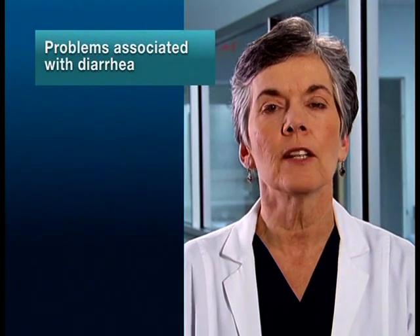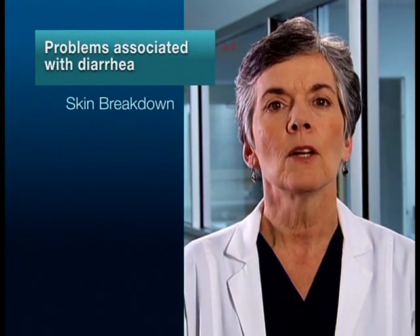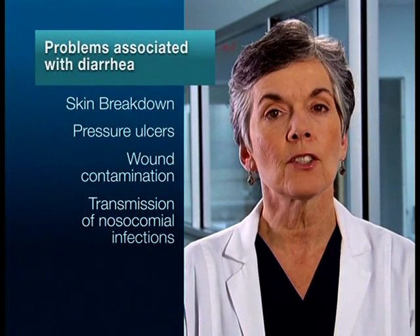Diarrhea commonly occurs in intensive care units and may contribute to skin breakdown, which may lead to pressure ulcers, wound contamination, and transmission of nosocomial infections such as C. difficile.